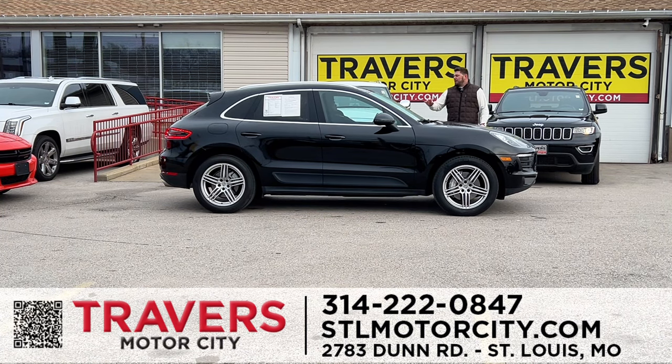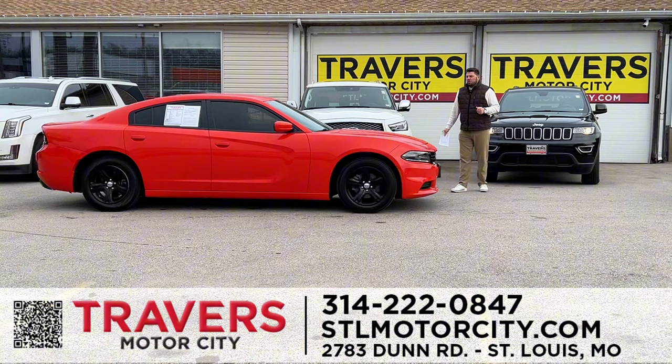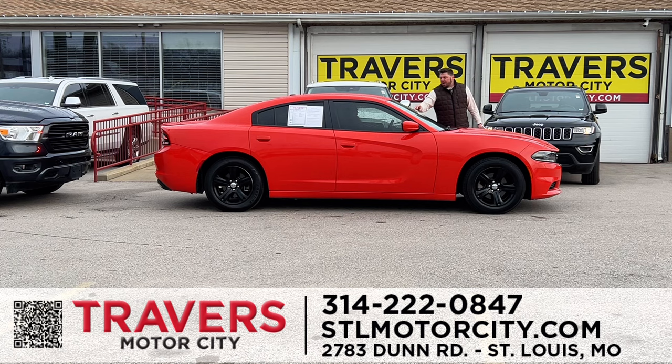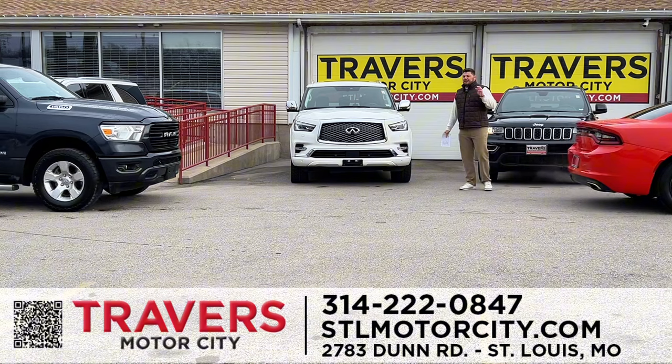A 2018 Porsche Macan — all-wheel drive, turboed, one owner, clean Carfax, heated leather seats, panoramic roof. I've got over 20 Porsches in stock, plus Mercedes and Alfa Romeos. A 2021 Dodge Charger in gorgeous orange — one owner, clean Carfax. I have over 25 Chargers in stock in all makes and models: SXTs, GTs, RTs. Come in and ask for Kobe.